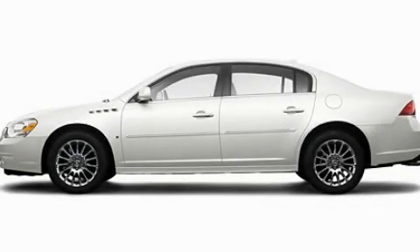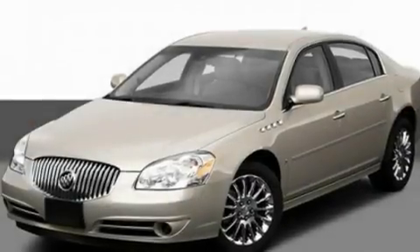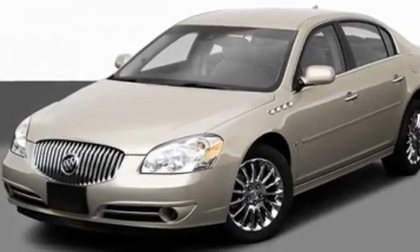This is a 2009 Buick Lucerne. It features a 3.9-liter six-cylinder engine and an automatic transmission.